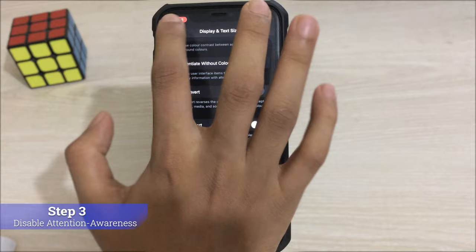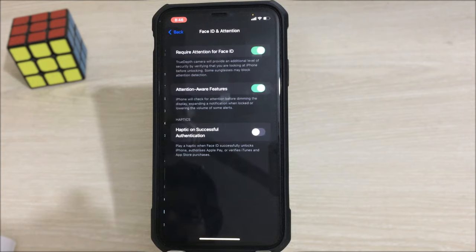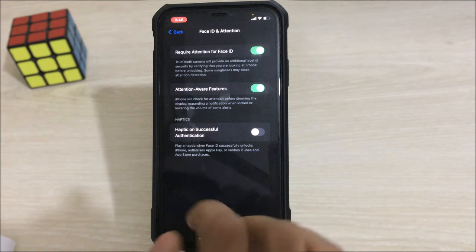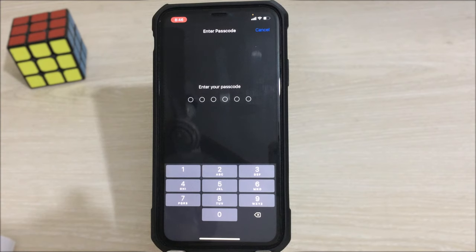The next step: go back in Accessibility and go to Face ID and Attention. Here you'll find the Attention Aware Feature option. If it is on, turn it off — because most of the time this is the main reason the problem occurs where your display auto dims while playing PUBG.